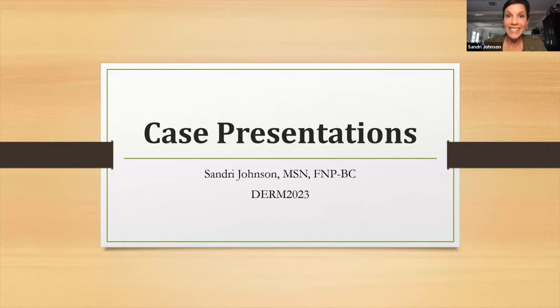My name is Sandry Johnson and I am a nurse practitioner in dermatology. I work in Raleigh and in Rocky Mount, North Carolina, and I do general dermatology — no cosmetic or anything like that. So I love everything that I do. I love my job every day.